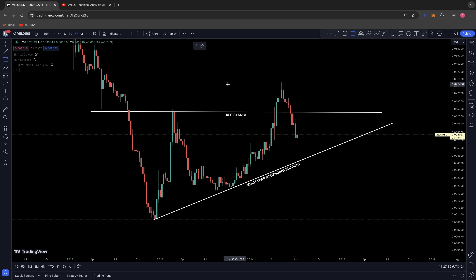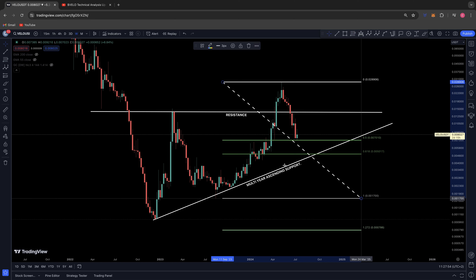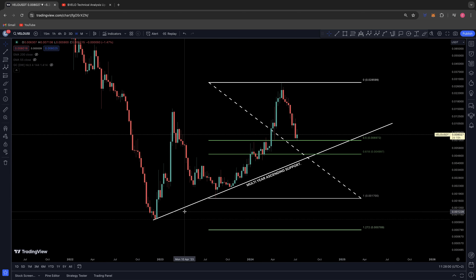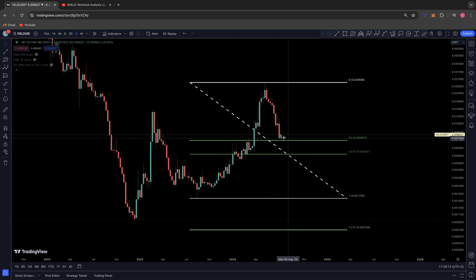How I got that target was by drawing a Fibonacci from the local high in May back down to the previous low from which we rallied in August 2023. What you'll notice is that yes, we've come back down to the 0.0069-0.007 area, which is where I was thinking we could see some relief if we saw further pullbacks.